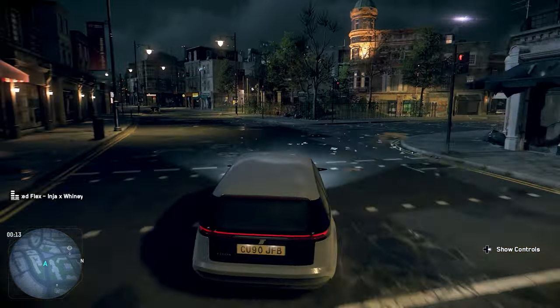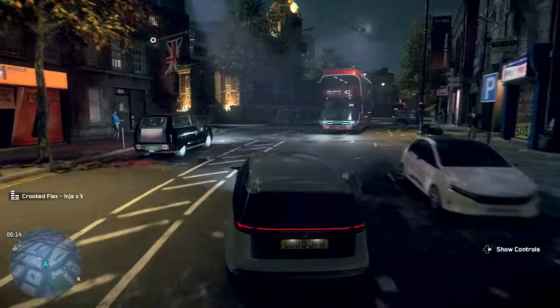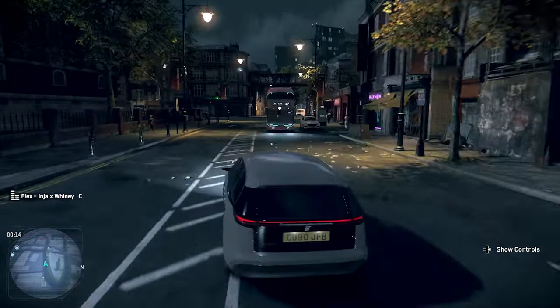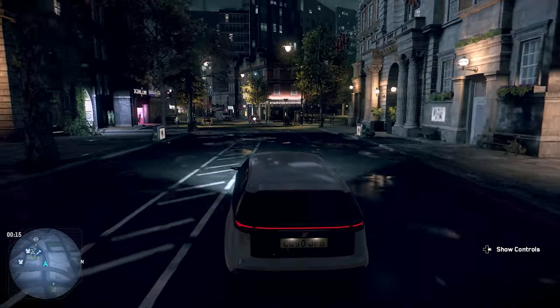For this video I'm going to ignore places like Big Ben or Buckingham Palace because obviously everyone knows about them, and instead focus on some of the locations that are smaller, still cool, but you might have missed in your playthrough of Watch Dogs Legion. So let's get right into it.